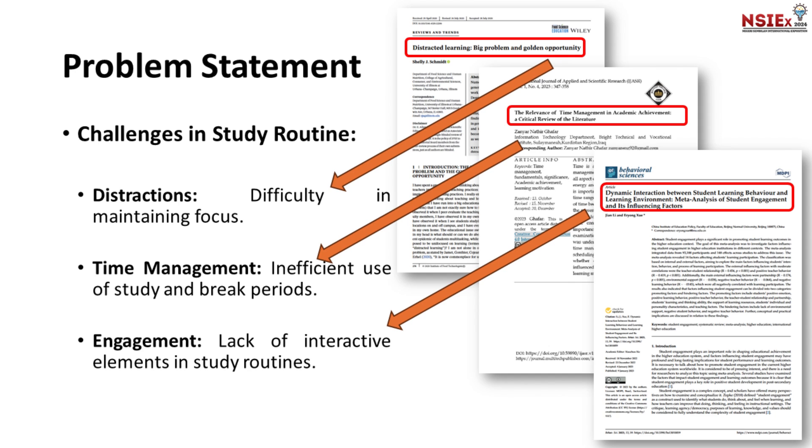From these three papers, we can understand that distraction, time management, and engagement are the main issues among students. As students, we often struggle with maintaining focus, managing our time, and keeping our study routines engaging.